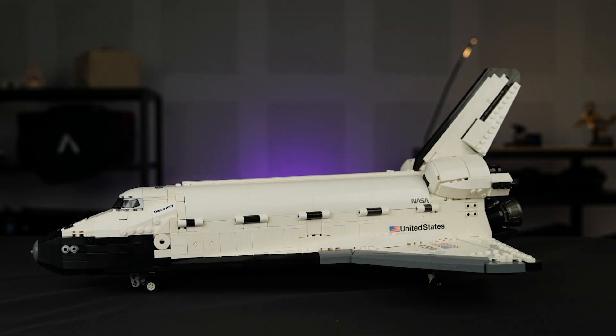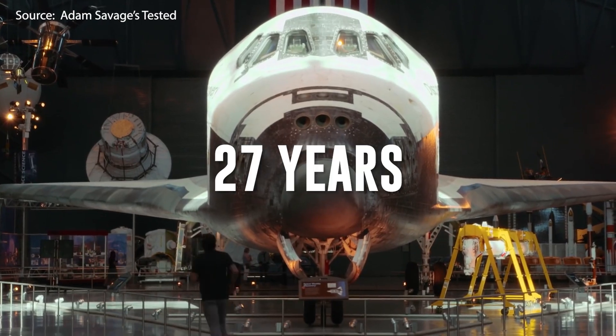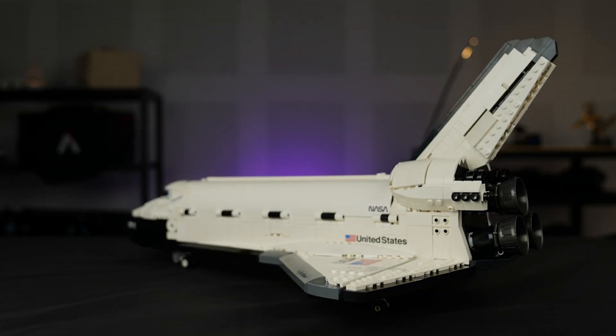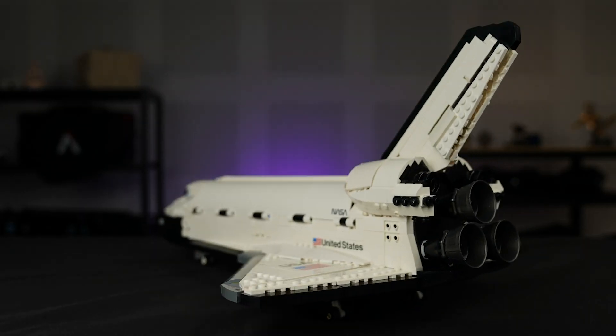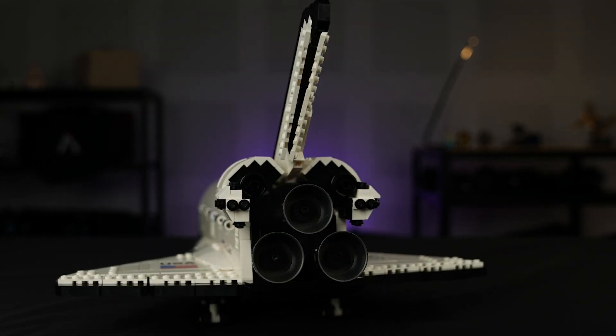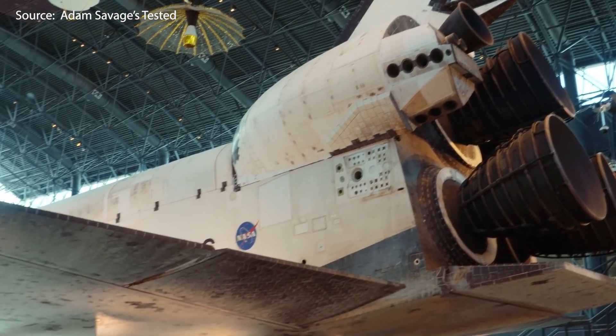Discovery was the third shuttle made for the program. It was in service for 27 years and landed a total of 39 times — more than any other spacecraft to date. Just by tenure alone, Discovery is already ahead of its peers. But then you factor in the crucial missions it flew, and you can start to see why this shuttle is so important.